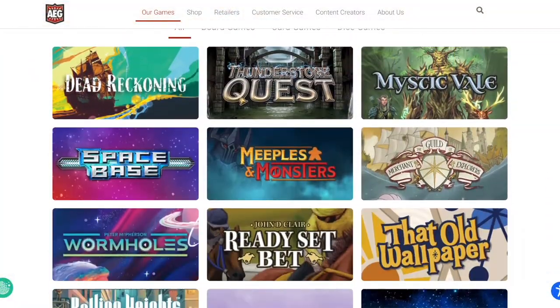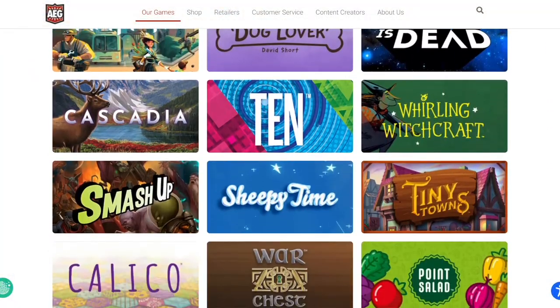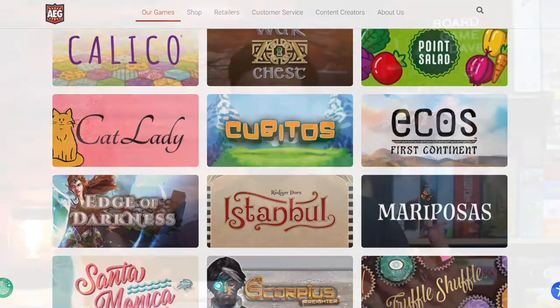I legitimately truly have no idea what's inside this box. I did just realize it says Tiny Towns Villagers — I don't think that's what's inside the box, but we are going to open it and find out together. AEG publishes some amazing games like Istanbul, Cascadia, and Space Base, all of which I've played.